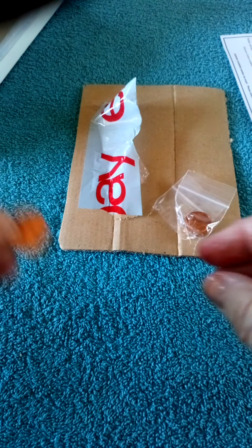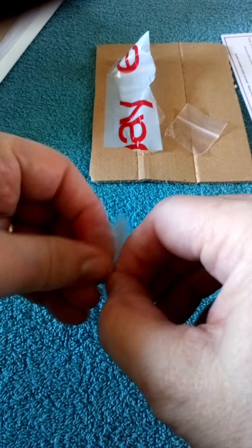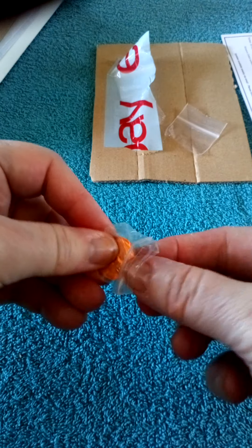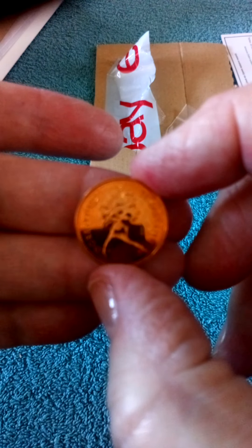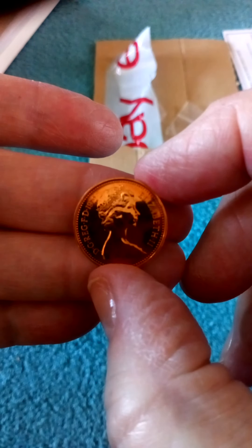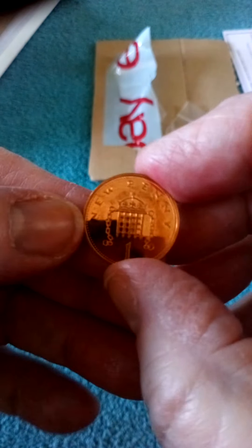I believe that 1972 are NIFCs in the half penny and the penny, being that decimalisation was brought in in 1971, so presumably they were all mass produced for the first year. This is a lovely shiny one - you can just about see there 1972 - a lovely, good condition coin.